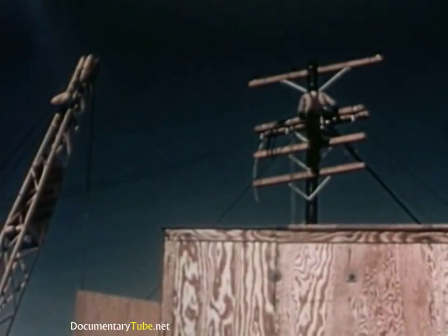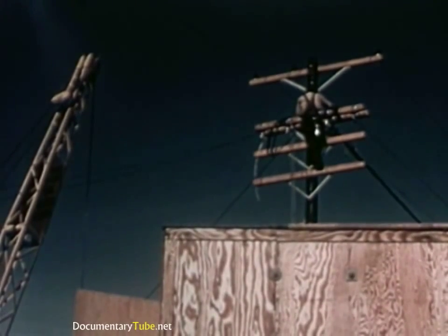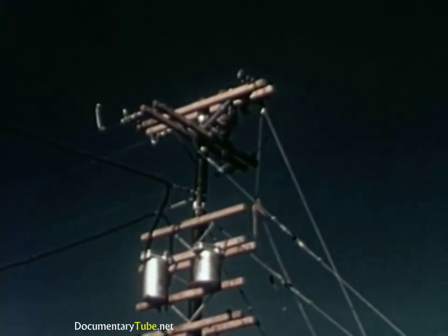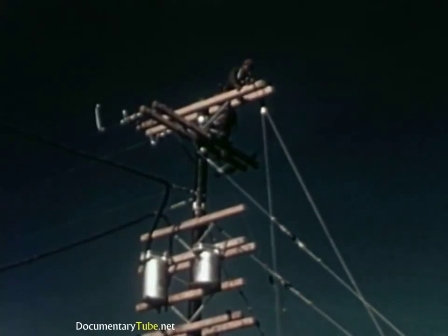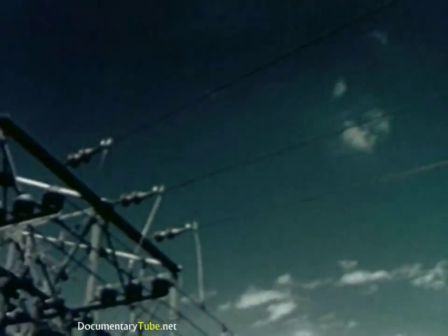Power poles, power lines, pole transformers, and complete substations are to be tested by the Edison Institute. How will they withstand this blast? How long will it take to make repairs? How soon can service be re-established? These are things we hope to learn from the test.